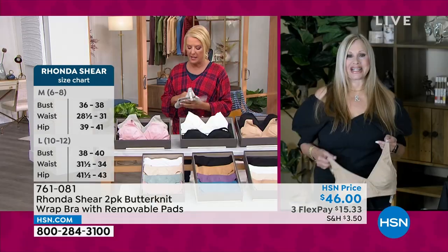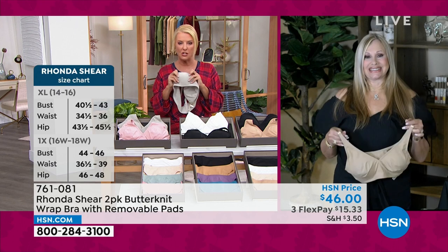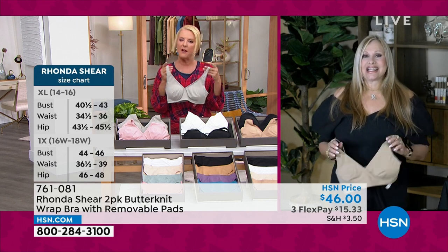Rhonda, you obviously are the queen — she literally is the queen of truly reinventing the whole bra industry. What did you do with this one that's different than your other bras in the show tonight?